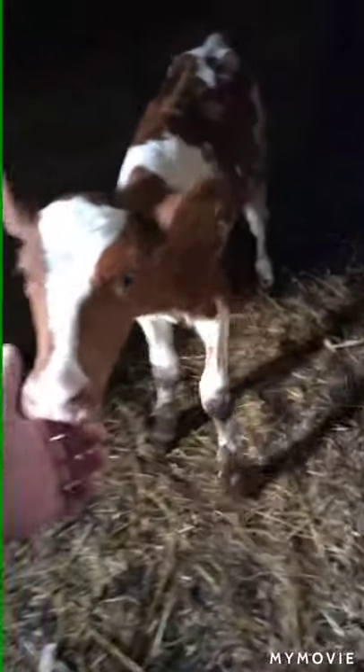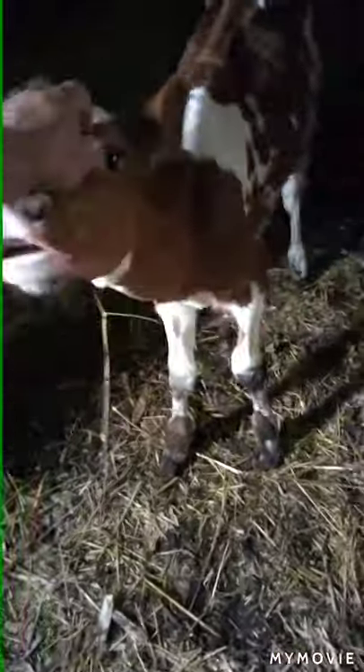Oh, you're friendly! This one's all in the pen by himself. You're friendly — you want to chomp, huh? Got me all slobbered.